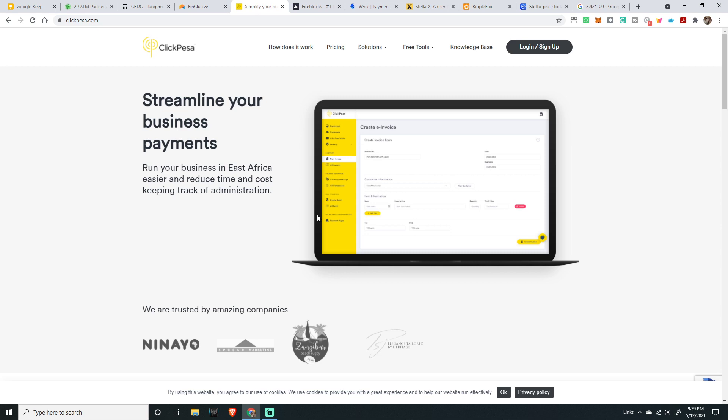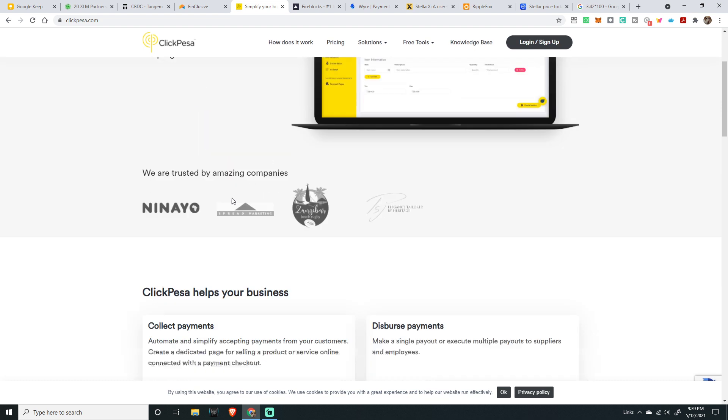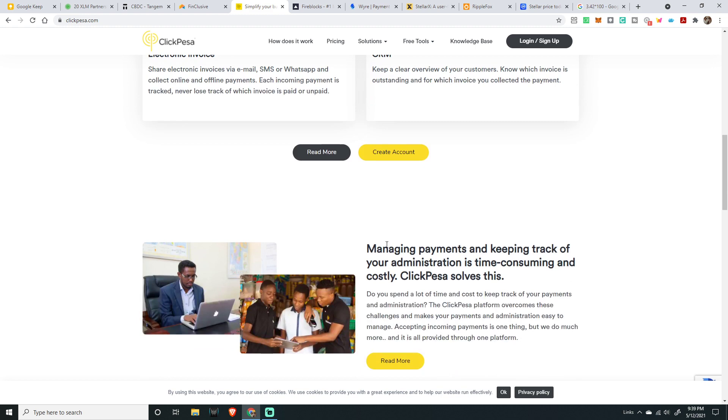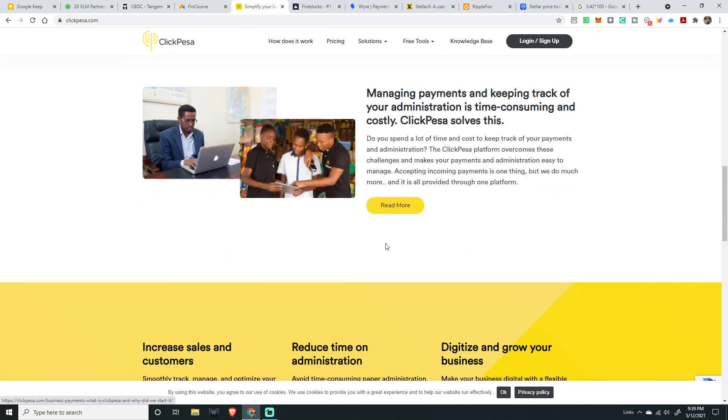Then we get into ClickPesa — streamline your business payments, in combination with Stellar and XLM, to run your business in East Africa easier and reduce time and cost. It keeps track of administration, collects payments, disperses payments, and includes electronic invoicing and a CRM. It has everything built into it. It's geared towards Africa but could be good everywhere.